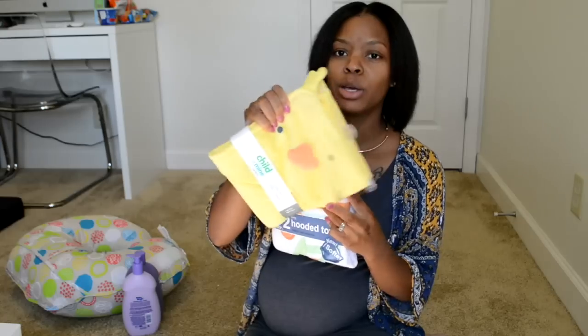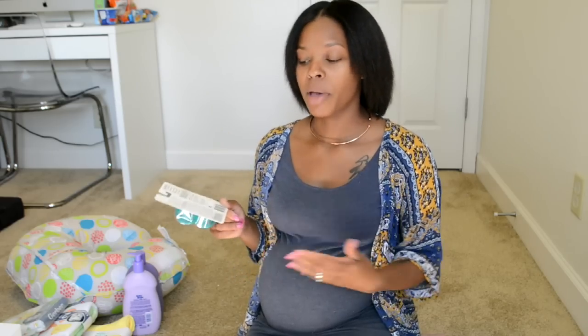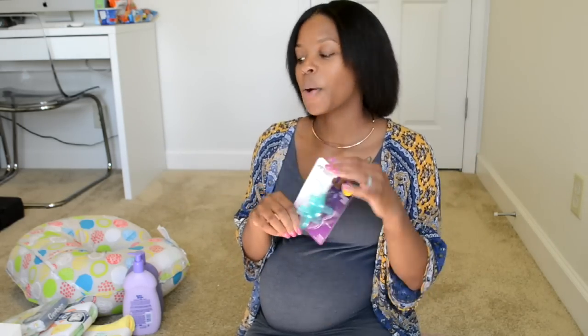For bath time I got some hooded towels — there's a super cute little duck one — and some terry cloth washcloths. I also picked up a couple of pacifiers. I know some medical professionals don't recommend pacifiers for nursing babies, but I wanted to try them out. And I got a baby care basics set that comes with a snot sucker, nail clipper, comb, and brush.